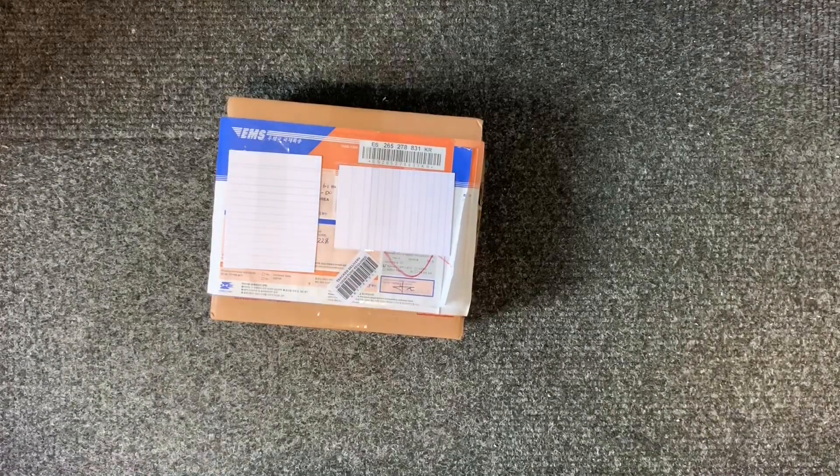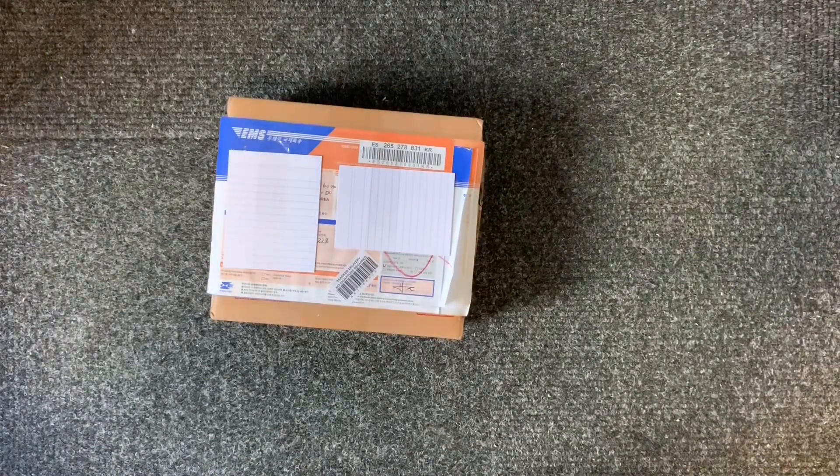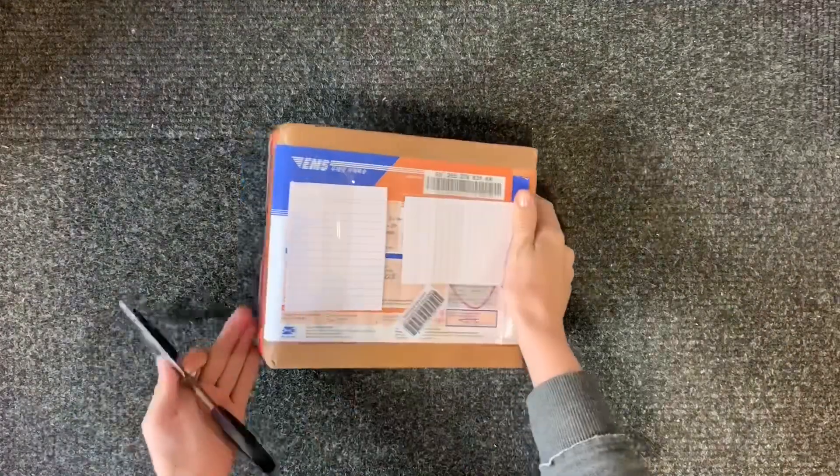It is probably going to be the first part of a collective haul for the month of November — it's currently the 30th of October, but it'll be in the November one. This arrived for me today, I went downstairs to go and get it. I did not expect to have this at all. This is not what I thought was there.